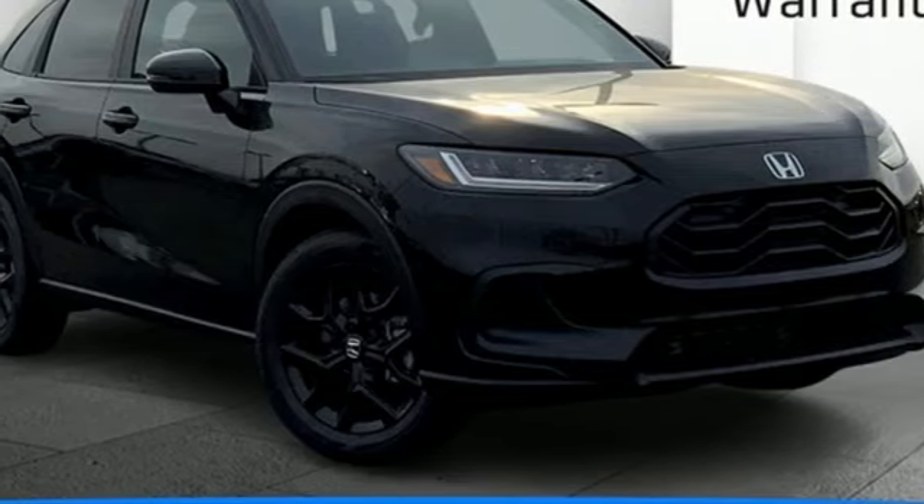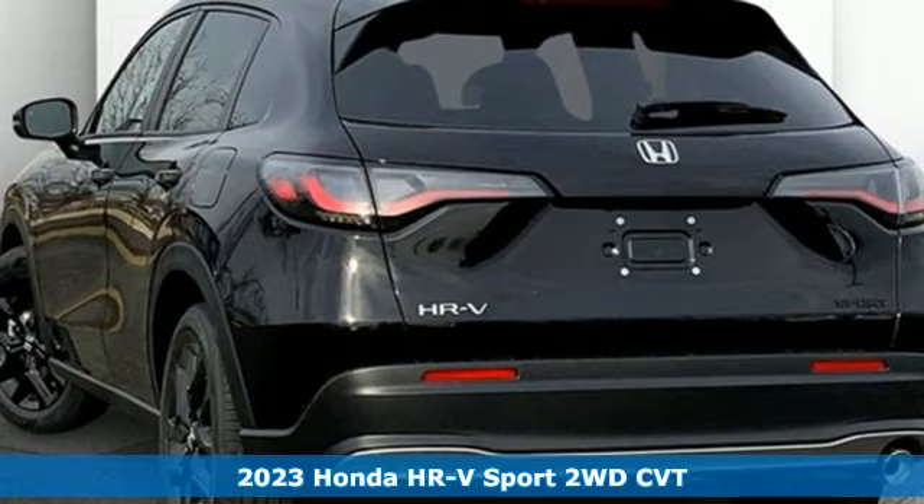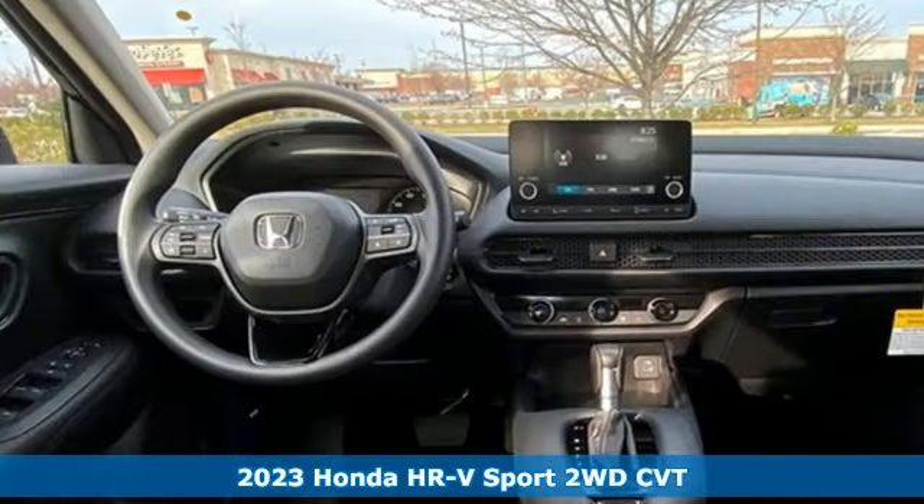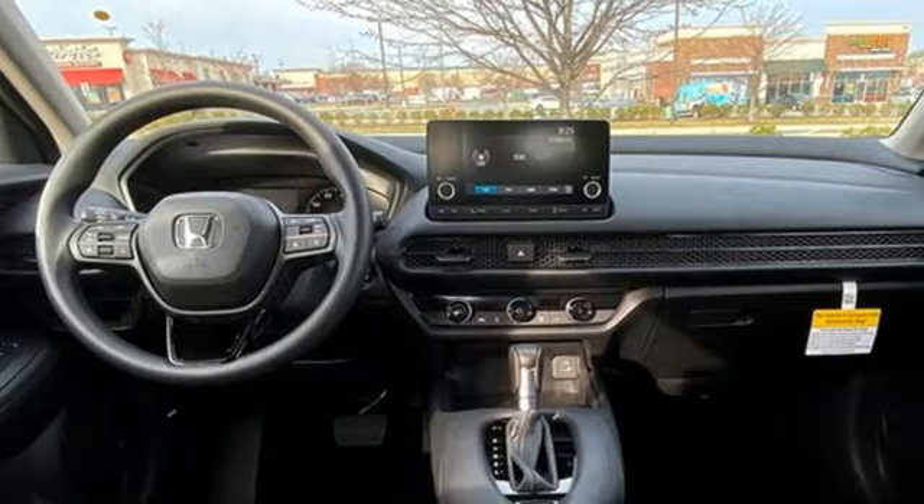Here's a new 2023 Honda HR-V. Is it an SUV, hatchback, or compact? Yes — and it's in a category all its own. A great vehicle is comprised of great features like these.